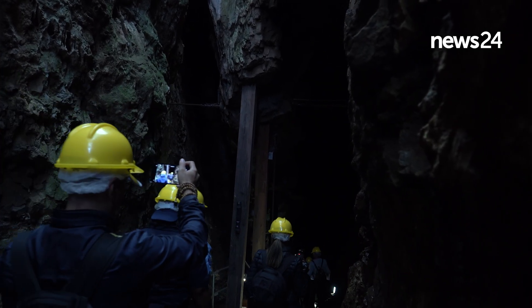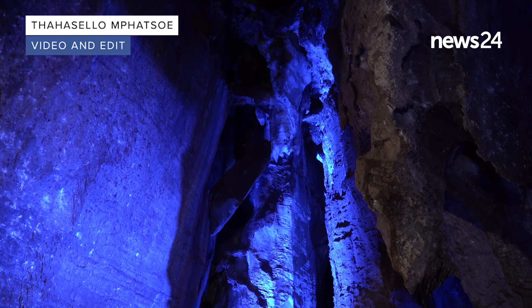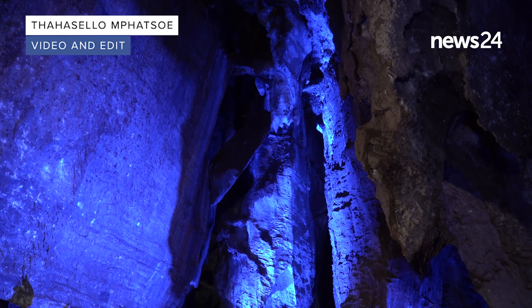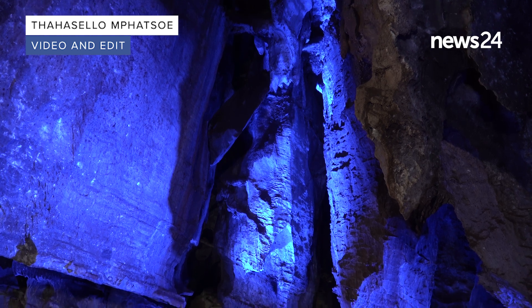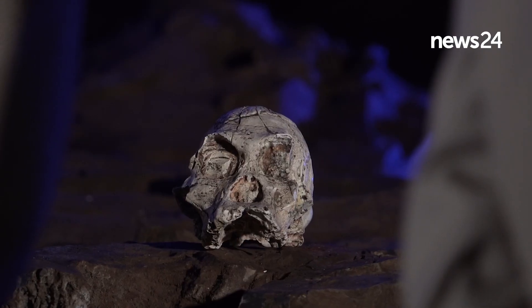This is a very important site which has given us knowledge about our human evolution. The future of this place is very rich because there are a lot of fossils that have been found here.